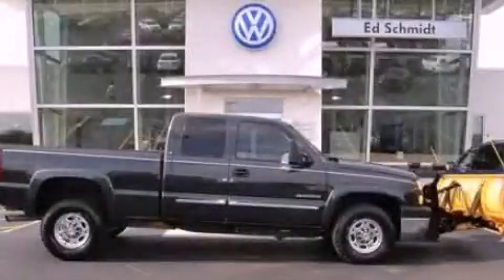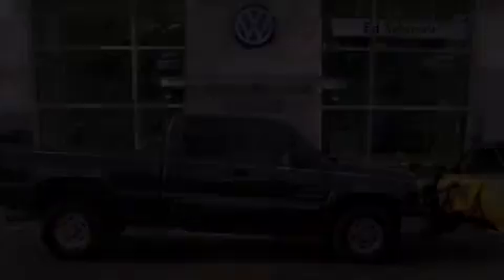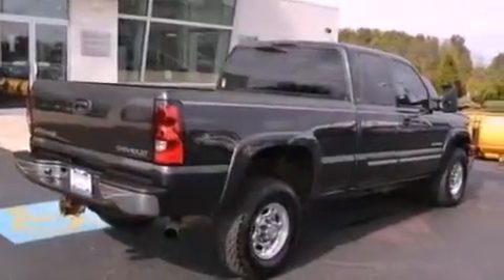This is a 2005 Chevrolet Silverado 2500. It has what you need for work as well as what you want for play.